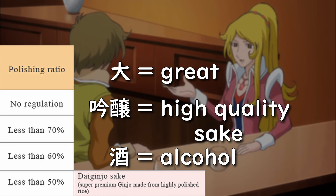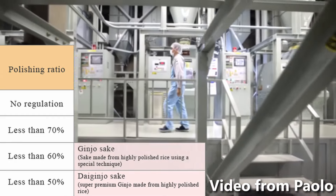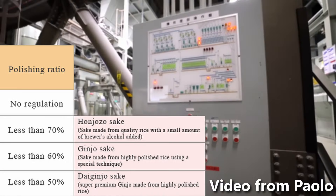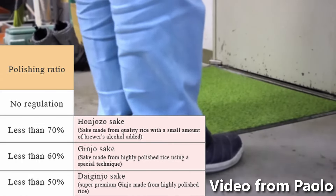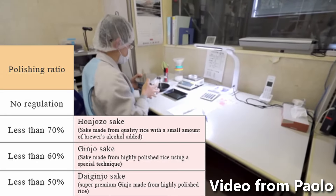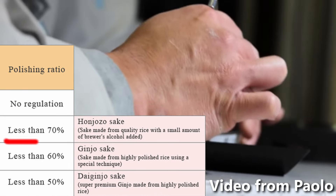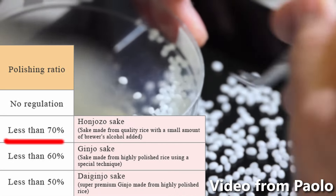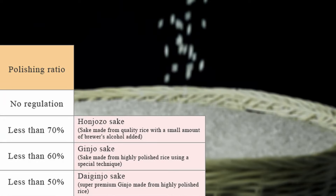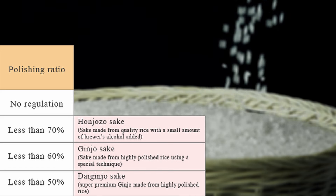Dai Ginjo basically just means very good sake, and Shu means alcohol. The more the rice is polished, the stronger the aroma and more delicate the flavor of the sake. Rice that is only polished by 40% produces sake called Ginjo Shu, and rice that is 30% polished produces sake called Honjozo, which means pure-brewed sake. The ratio of polishing is referred to as polishing rate, indicating how much of the rice grain is left after polishing. So Honjozo would have a polishing rate of 70%. It's no surprise then why Dai Ginjo Shu is the most expensive, since only 50% of the rice grain is used.